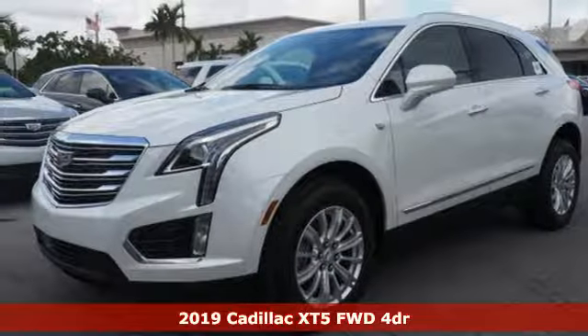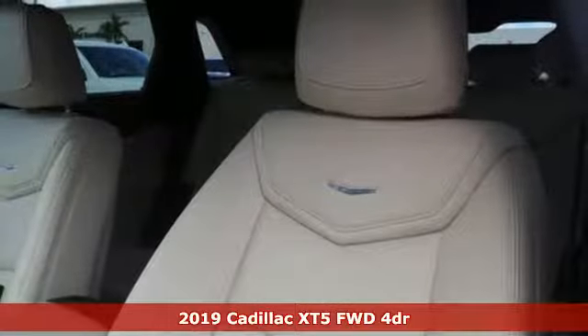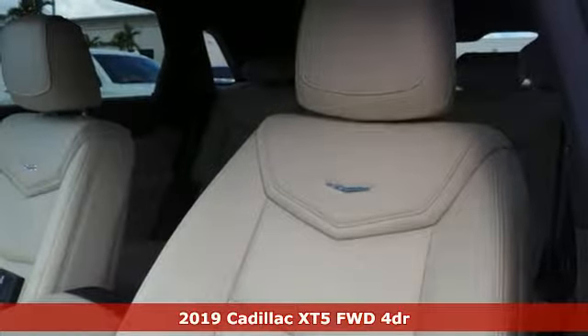Here's a new 2019 Cadillac XT5. For over 100 years, Cadillac has dared to drive the world forward.